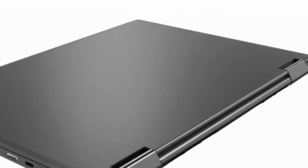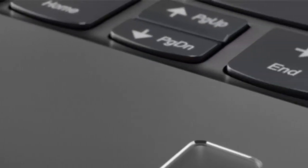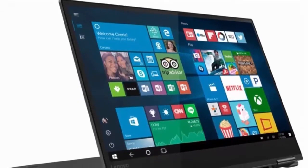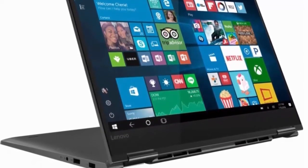15.6-inch Full HD 10-Point Multi-Touch Screen, 1920x1080 resolution with impressive color and clarity. Touch, tap, and make the most of Windows 10. IPS technology for wide viewing angles and energy-efficient LED backlight. Intel UHD Graphics 620, on-processor graphics with shared video memory, providing everyday image quality for internet use, basic photo editing, and casual gaming.